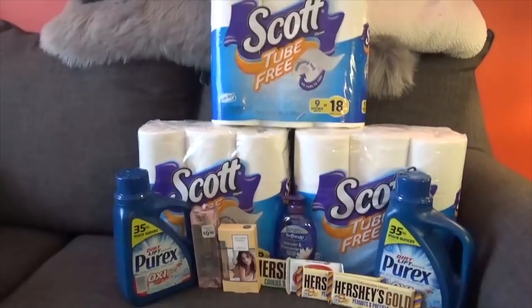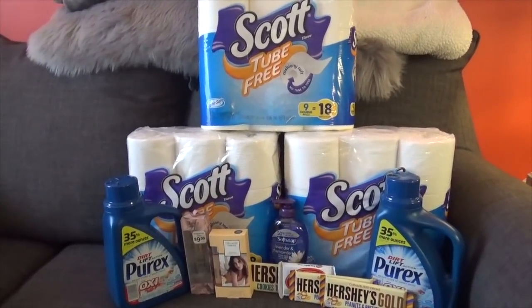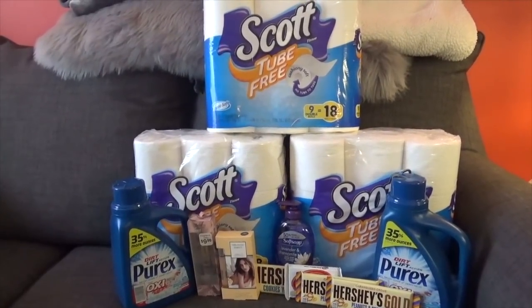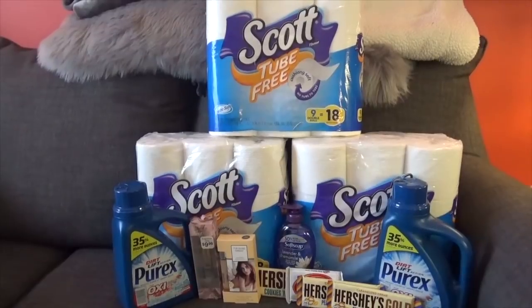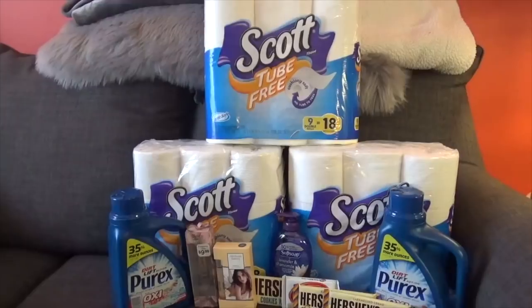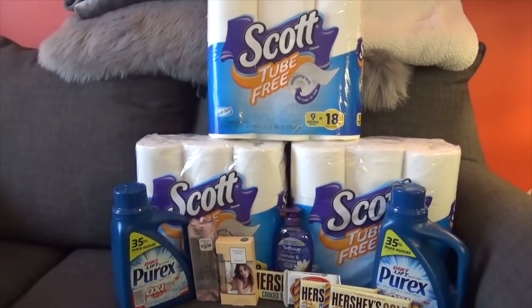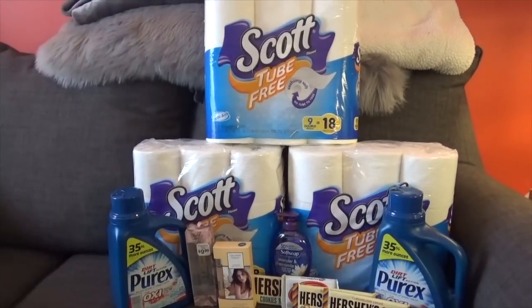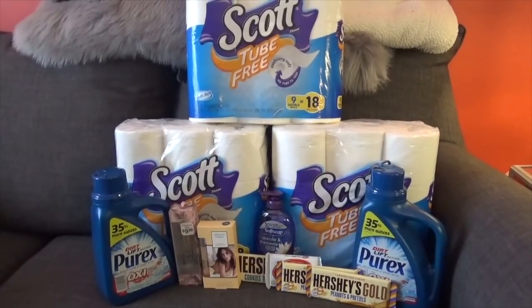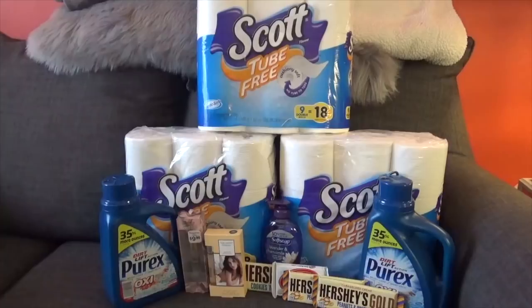Anyway, this is my haul. Like I said, I hadn't been on for a while and I wanted to end the year with a haul and especially to say thank you for your comments, your subscriptions, and just hanging out on my page. Have a wonderful, happy New Year — bye bye!